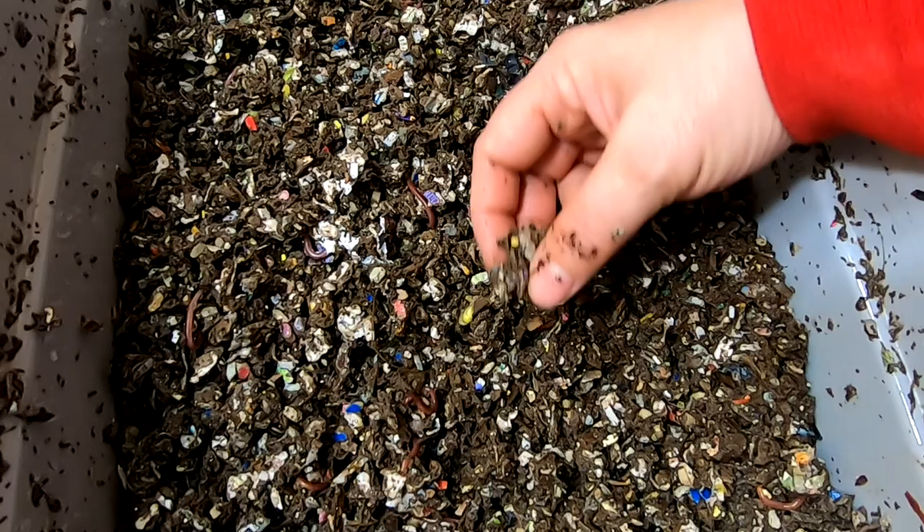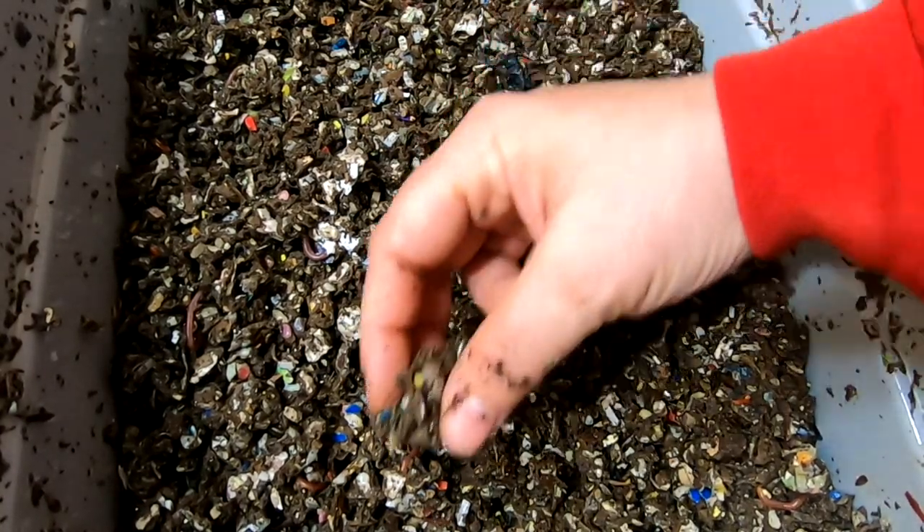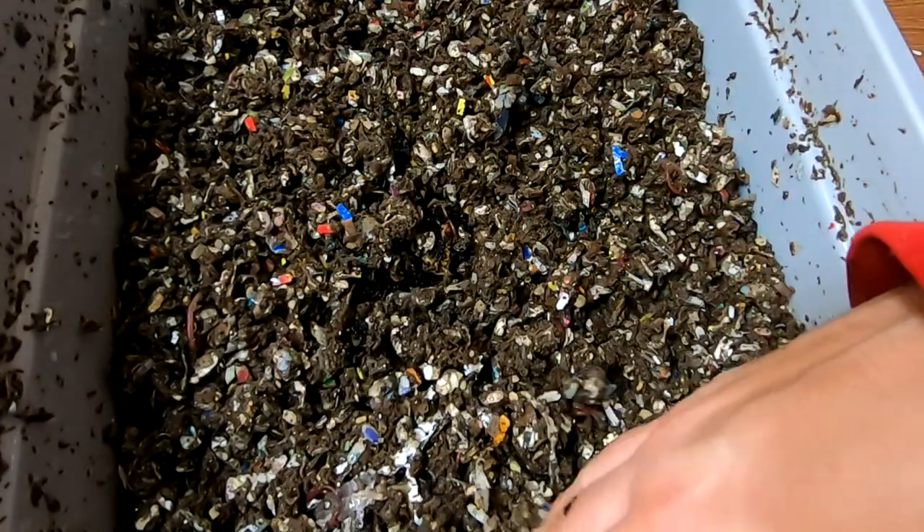Wait — what did I find? Right here. There we go — we found one! Now we can feel satisfied that we found a cocoon. Put that in there and cover it up.